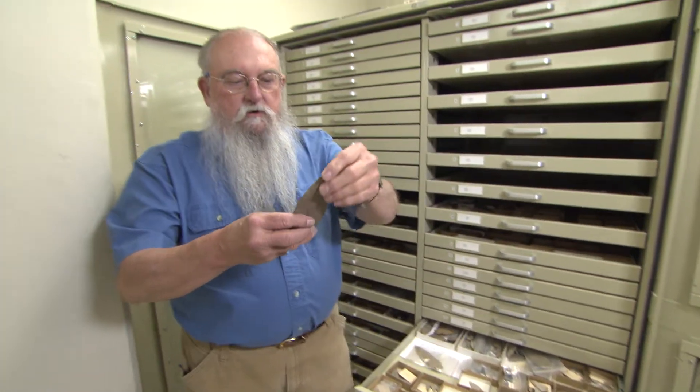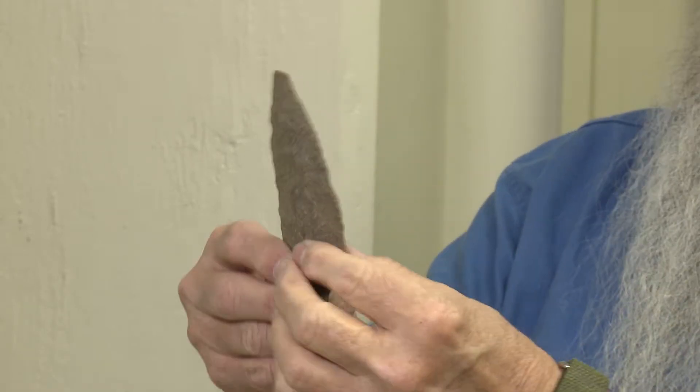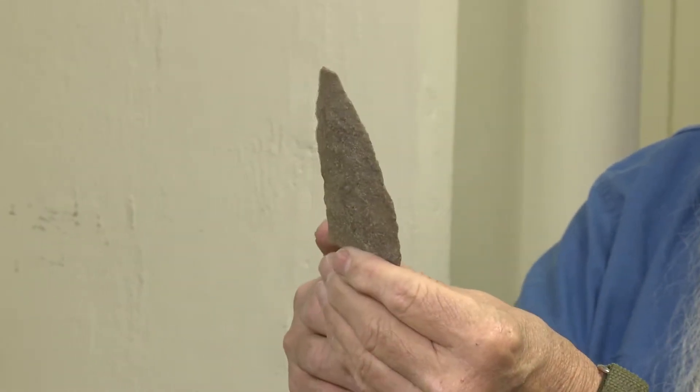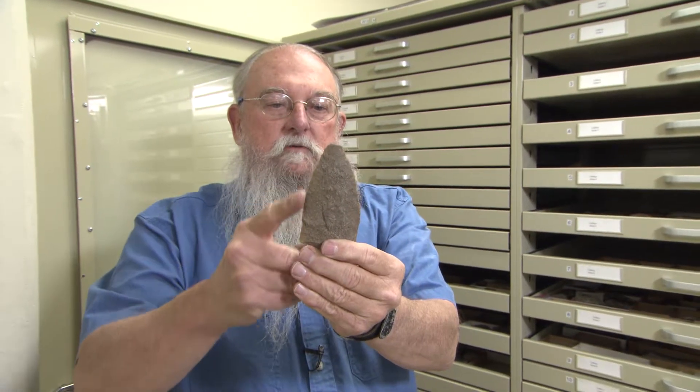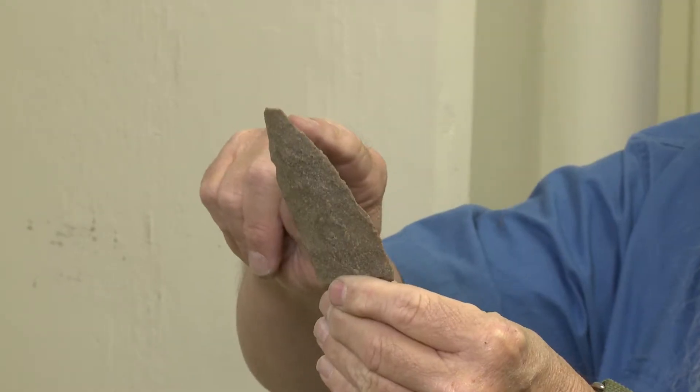This is one example I was looking for. This is one of those large broad spears from the late Archaic time period, about 2500 to 1000 BC. But you can see the difference in the edges here — this edge is fairly straight, where this one is curved. This one is curved from use and resharpening.